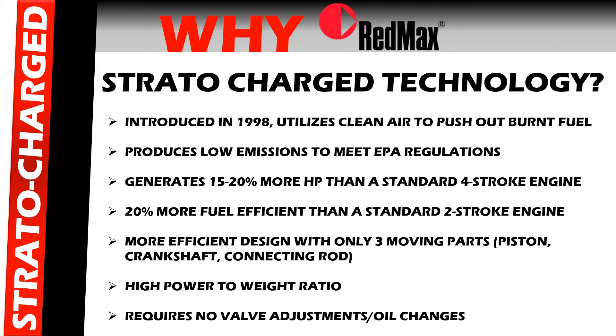The first question we'll look at is why is the REDMAX Stratacharge engine technology so beneficial? It was introduced in 1998 and it utilizes clean air to push out the burnt fuel, produces low emissions to meet EPA regulations, generates 15 to 20% more horsepower than a standard four-stroke engine, and is 20% more fuel efficient than a standard two-stroke engine. It is a more efficient design with only three moving parts — the piston, the crankshaft, and the connecting rod — producing a high power-to-weight ratio and requiring no valve adjustments or oil changes.